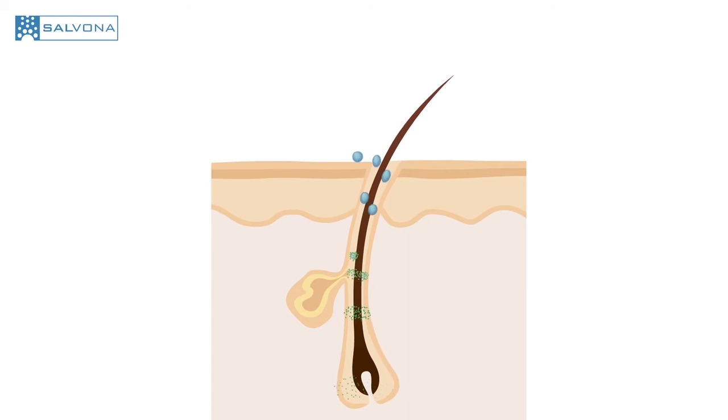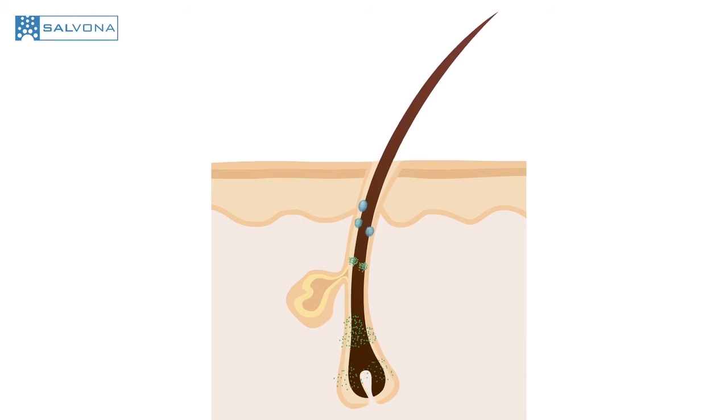Using the SalSphere delivery system, procyanidin can be not only protected, but also delivered directly to the root of the hair through the follicular pathway, as has been demonstrated through confocal laser microscopy.